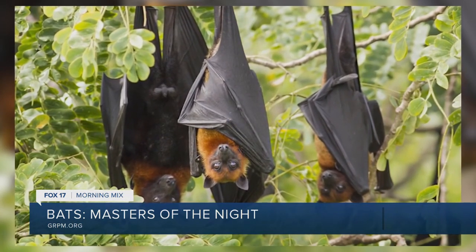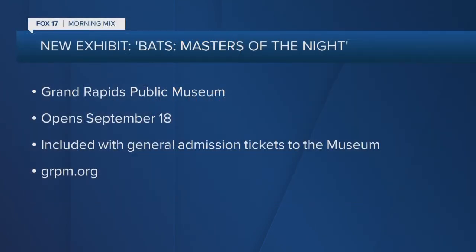Thank you so much. We'll head back down there to check this out — I'm sure Bronson will have lots of questions about the bats. So bats: Masters of the Night, taking place right at the Grand Rapids Public Museum, opening September 18th. It is included with your general admission tickets. Go to grpm.org to check this out. It's on the second floor.